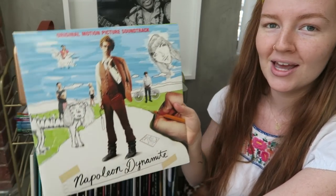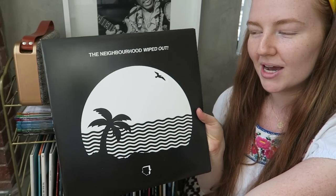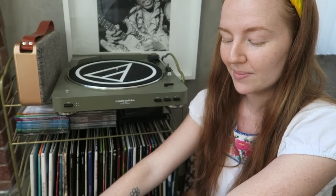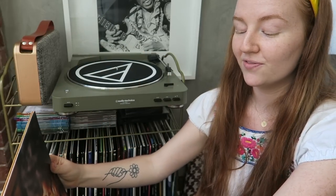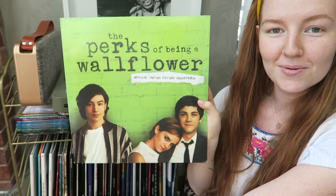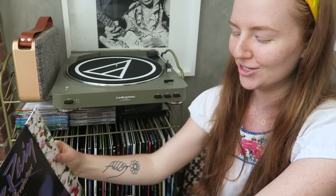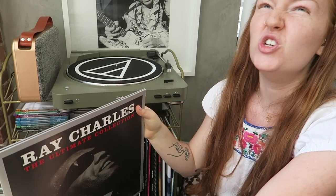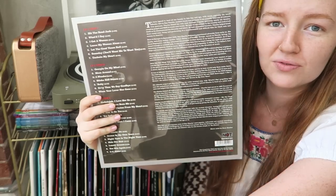Also the Napoleon Dynamite soundtrack — one of my favorite movies, so funny. The Neighbourhood's Wiped Out — one of my favorite albums, I've seen them live two or three times. Norah Jones' Feels Like Home — one of my favorite female artists of all time. The Perks of Being a Wallflower soundtrack — such a gem. And Prince's Purple Rain — an absolute gem, you need Prince in your record collection, especially after his passing. R.I.P.